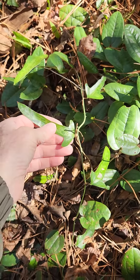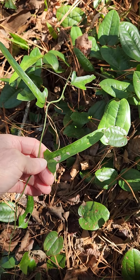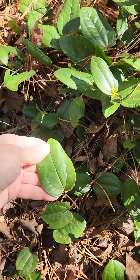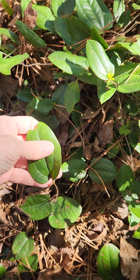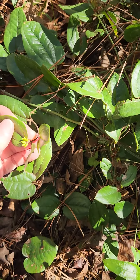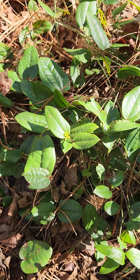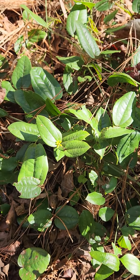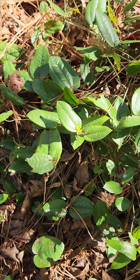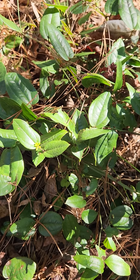This is a Smilax pumila — ear-shaped leaves. I'm really looking at how deep the veins are, and it's got a hairy underside. We have some flowers trying to come through. This has been problematic to identify because the key says herbaceous or slightly woody, and to me it seems quite woody. But this is Smilax pumila.